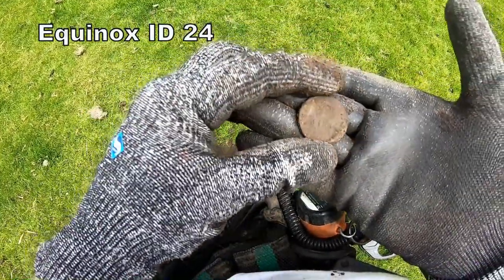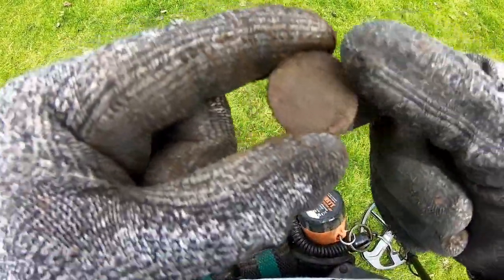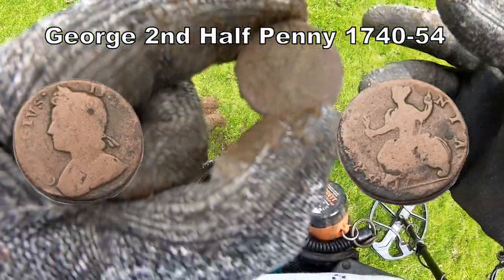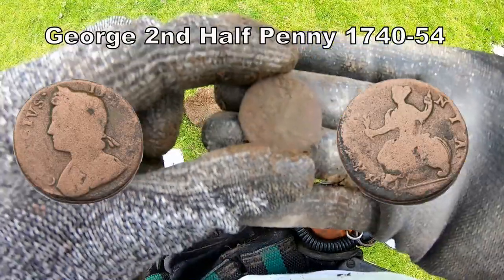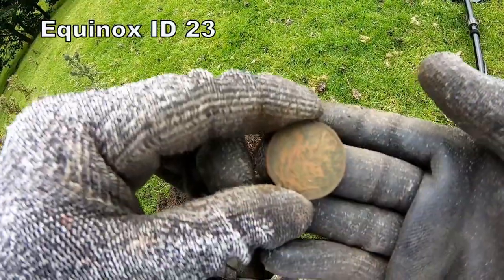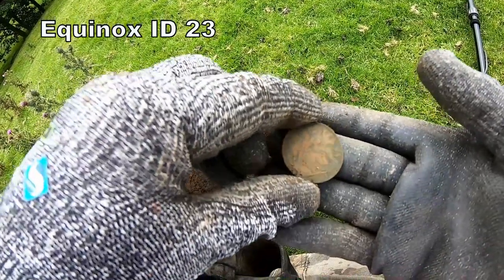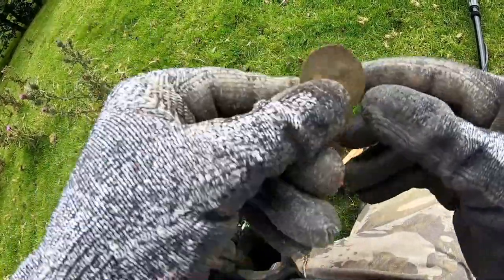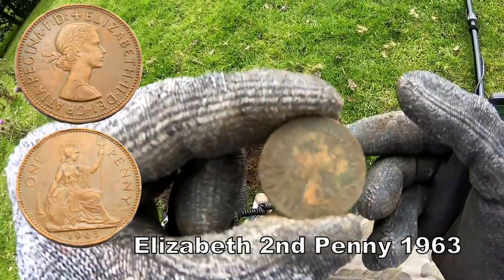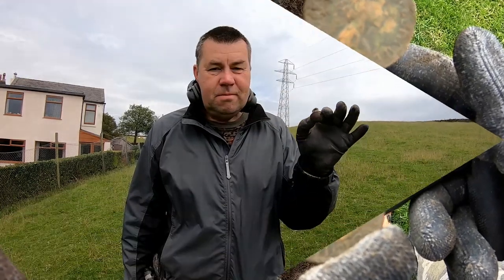Better clean that up. And it's George the Second, or even George the First halfpenny — George the Third is a little bit thicker than that. It's a 1963 penny of Elizabeth the Second.